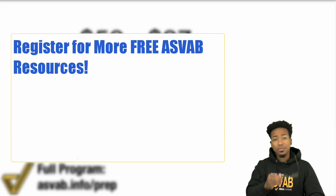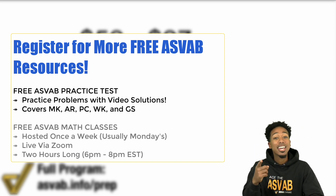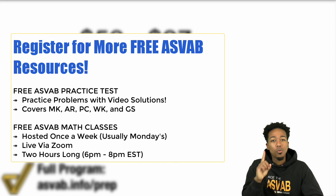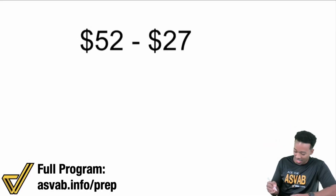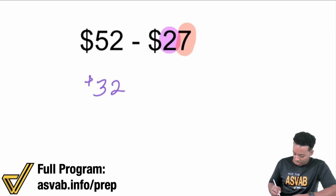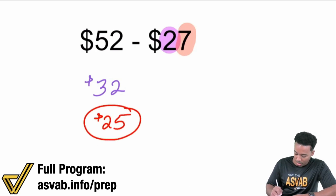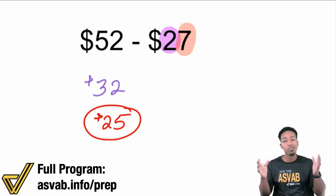Just like this free YouTube video, I have a free practice test that comes with video solutions so you can learn from every mistake, and a free math class every week — once a week for two hours. Click the link to sign up and keep raising that score. So watch this: subtract the $20 and I end up getting $32. Then I subtract the $7. $32 minus $7 — that's going to give me $25. That's really it.